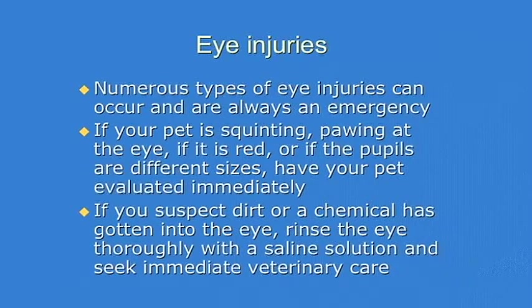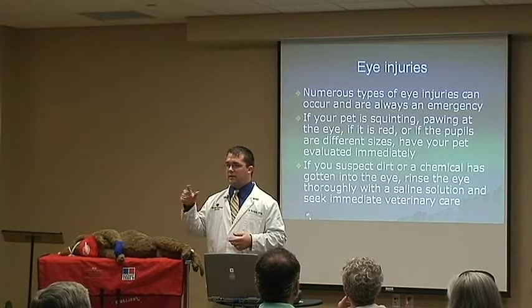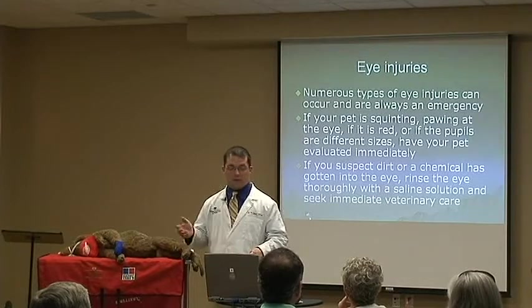One thing you can do if you think something has gotten into the eye and your pet is squinting quite a bit — you can use that saline solution that should be in your first aid kit and thoroughly flush the eye. Just flush as much as you can, dilute and clean the eye as much as possible prior to having your dog or cat seen by the veterinarian.